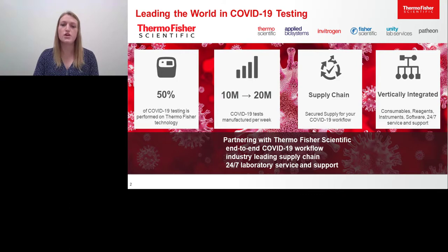Laboratories have been constrained with supplies, from reagents to consumables and instruments. Thermo Fisher will provide an assured supply for your laboratory to ensure there are no concerns in your workflow and throughput. For COVID-19 testing, Thermo Fisher Scientific is vertically integrated — we are the single supplier and distributor for consumables, reagents, instruments, software, and 24/7 service and support for laboratories running or looking to run COVID-19 testing.